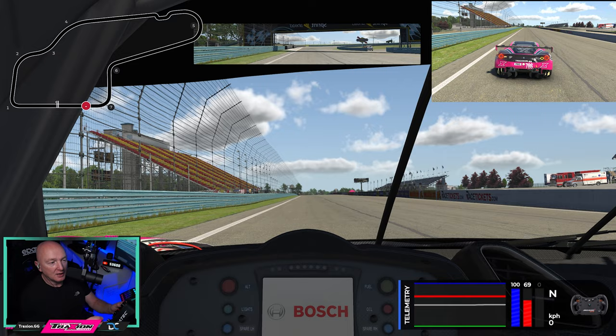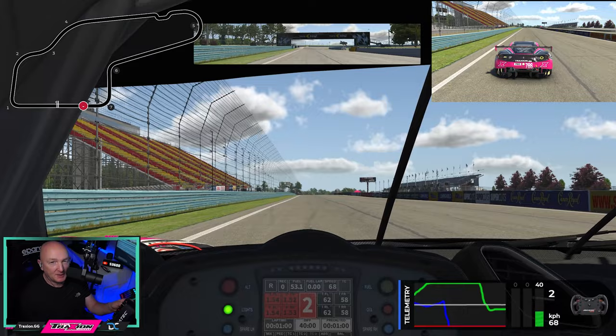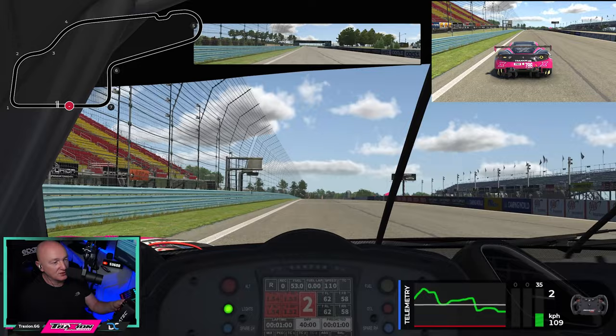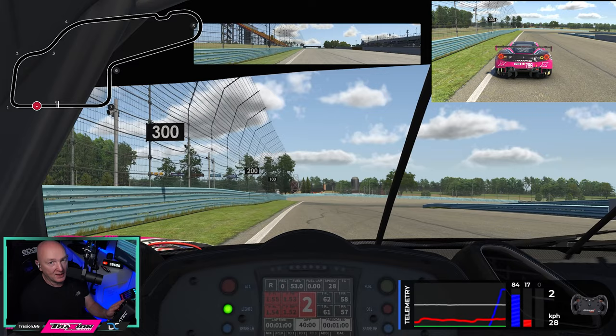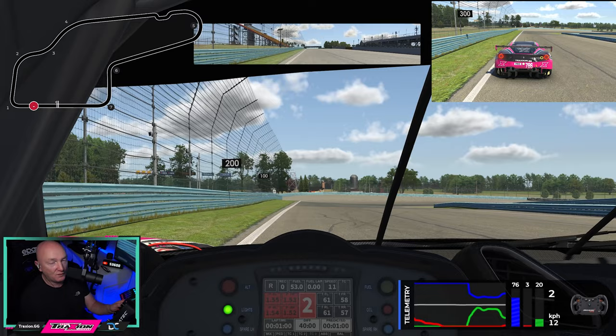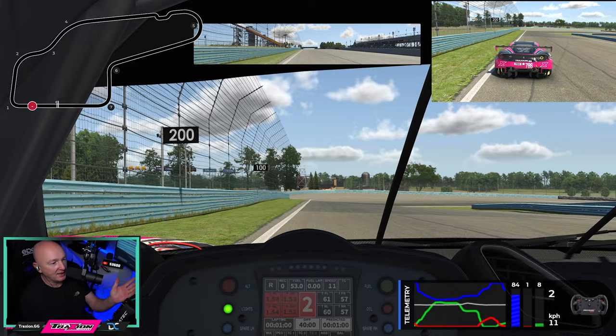Watkins Glen — one of my favourite tracks — but unfortunately with this layout, the best part of the circuit has been cut out: the boot section. This layout is still really good fun. Turn number one — it's really easy to get greedy into turn number one. There's all the runoff on the outside that you can use, but that's not the quickest way around. We're going to be in fifth gear approaching turn one, braking down into third gear in a straight line just before or just on the 200 marker.